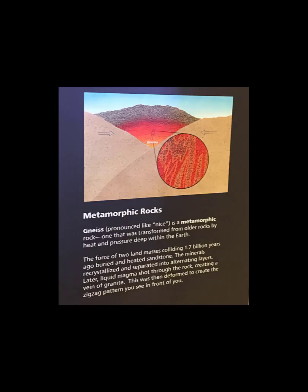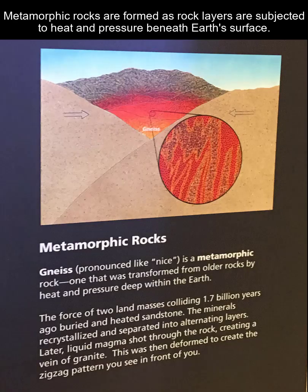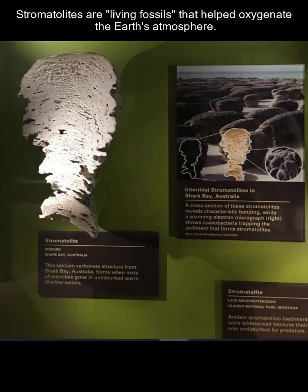As sedimentary rocks get buried, they can be metamorphosed along with igneous rocks and other metamorphic rocks. These rocks can only form to about 55 kilometers, maybe a little more, beneath the Earth's surface. Each one has a unique story to tell, but if they get much deeper than that they become molten, which moves them back into the igneous rock cycle.